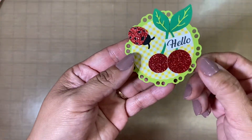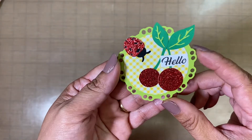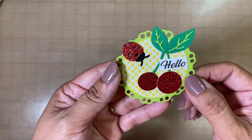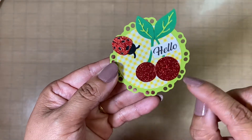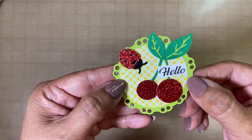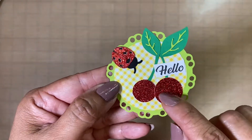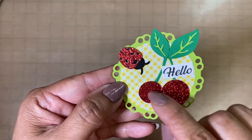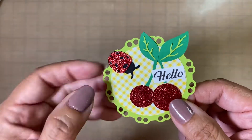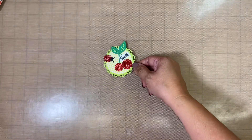So this is my ATC coin for her. What I did — this is a file from the Silhouette, I'll have the link down below. As you can see, it's a circle right here, and then I put some paper. There's one glitter cherry right here, and then I put the sentiment 'hello,' and then there's a little ladybug right there.